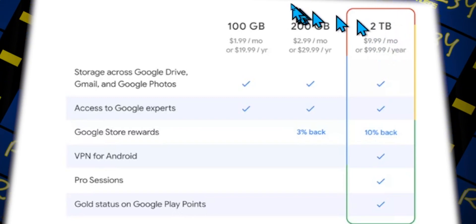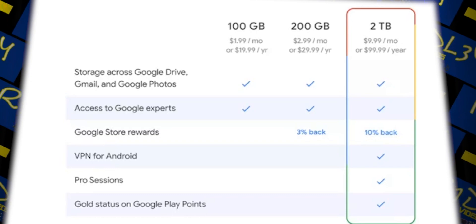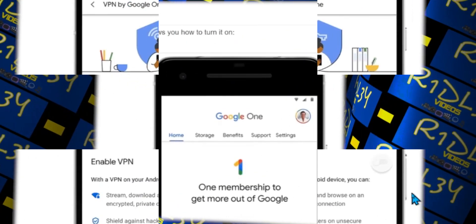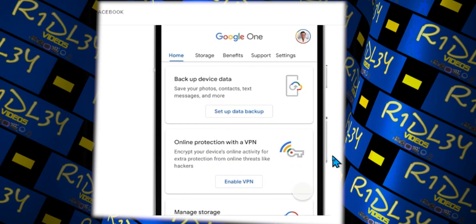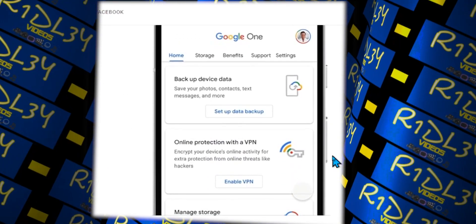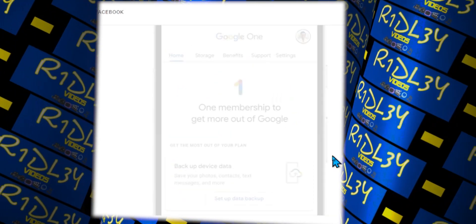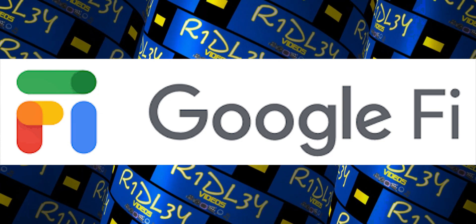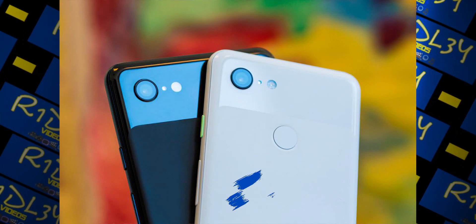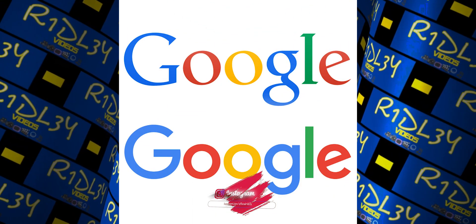So it is not actually free since you're paying for the plan, but they're saying that it's included. If you already have the 2 terabyte Google One storage, you can just go ahead and enable it. This VPN service should be pretty reliable because Google is a high-tech company running Android. We might even see Apple follow and come out with their own VPN.